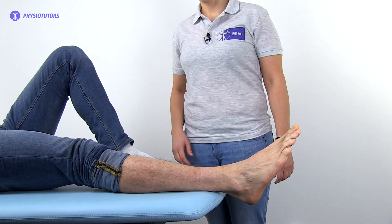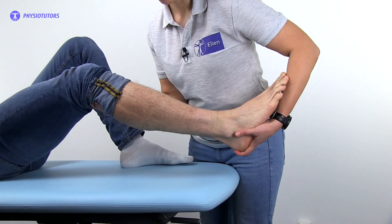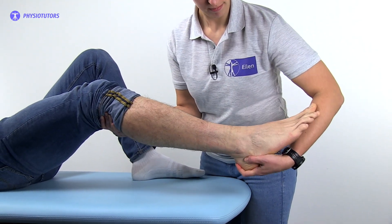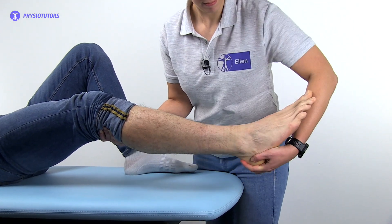To conduct the test, the patient can be in a sitting or supine lying position. The knee is slightly bent and the examiner holds the foot of the patient. First, the ankle is gently moved into slight plantar flexion, followed by a brisk dorsiflexion of the foot. Normally, this does not produce any movement. However, clonus is present when the foot produces several involuntary and rhythmic muscle contractions.